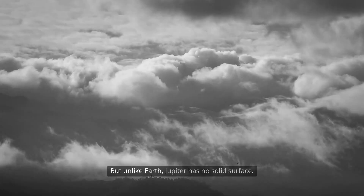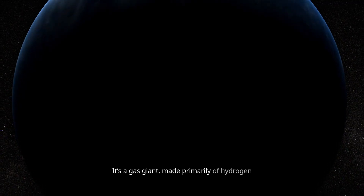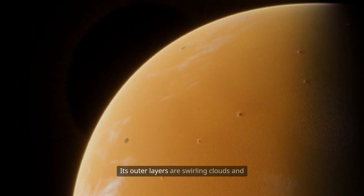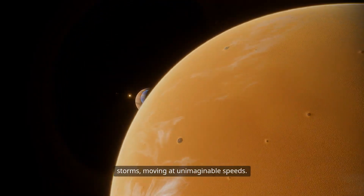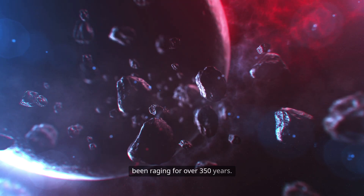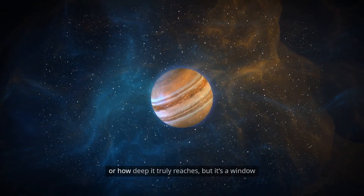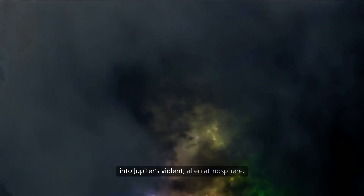But unlike Earth, Jupiter has no solid surface. It's a gas giant, made primarily of hydrogen and helium, similar to the Sun. Its outer layers are swirling clouds and storms moving at unimaginable speeds. And then there's the Great Red Spot — a storm larger than Earth that's been raging for over 350 years. No one knows exactly why it has lasted this long, or how deep it truly reaches — a window into Jupiter's violent, alien atmosphere.